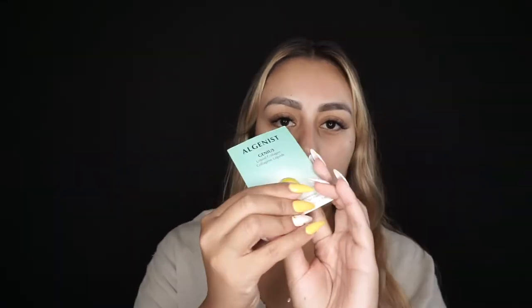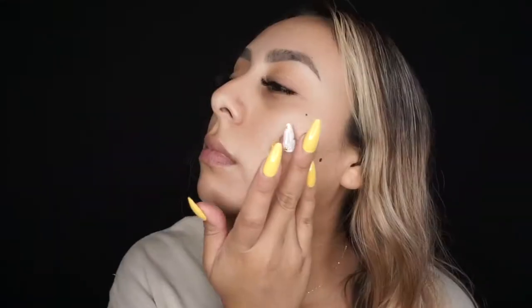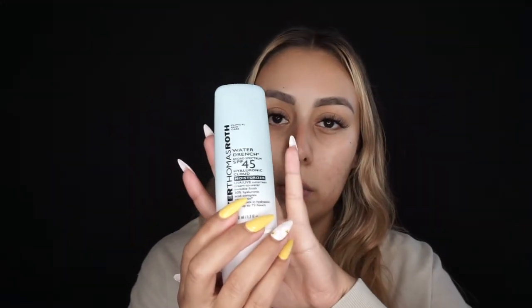I'm going to follow that with my Algenist liquid color serum, which is the sample size. After I let my serum sit for a little bit, I'm going to go back in with my SPF moisturizer from Peterham. So today I'm also using my Tatcha The Pearl — this is an illuminating eye treatment that helps smooth the lines.